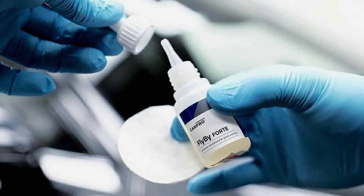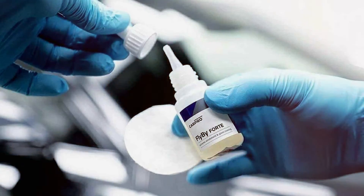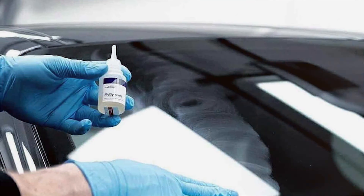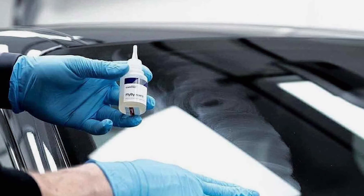CarPro Flyby Ford is formulated with nano-ceramic technology that bonds to glass, offering superior water repellency and resistance to scratches and abrasions. The hydrophobic barrier causes water to bead up and roll off, improving visibility during rainstorms and reducing the need for frequent windshield wiper use.